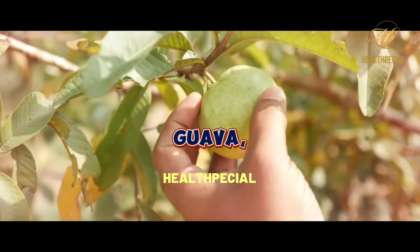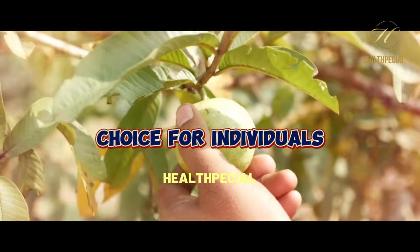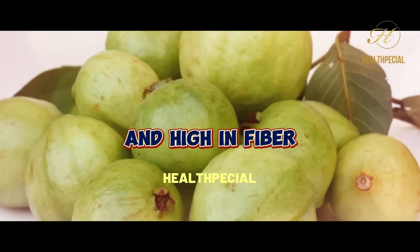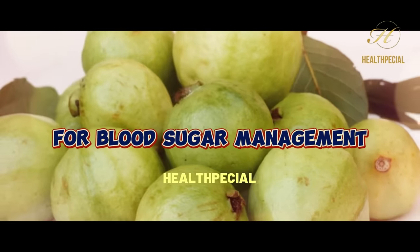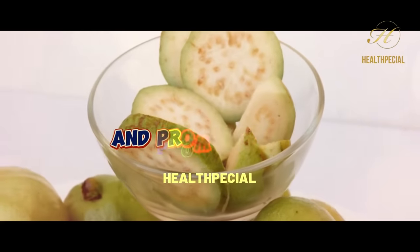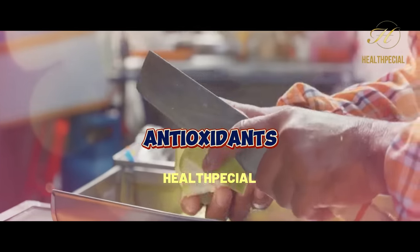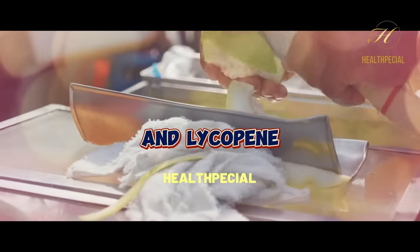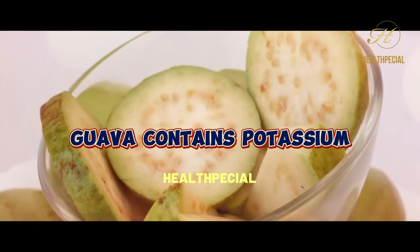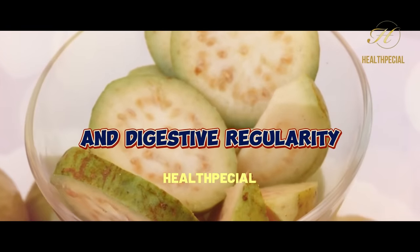9. Guava. Guava, a tropical fruit with a distinct flavor and aroma, is a nutritious choice for individuals with diabetes. Guava is low in carbohydrates and high in fiber, making it a favorable option for blood sugar management. The fiber content helps regulate blood glucose levels and promotes satiety. Guava is also packed with beneficial antioxidants, such as vitamin C and lycopene, which contribute to its potential health benefits. Furthermore, guava contains potassium and dietary fiber, which are essential for maintaining heart health and digestive regularity.